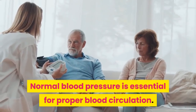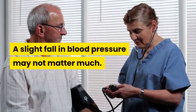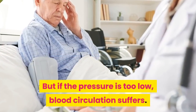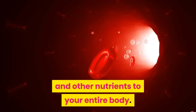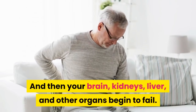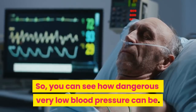Normal blood pressure is essential for proper blood circulation. A slight fall in blood pressure may not matter much, but if the pressure is too low, blood circulation suffers. Then the blood cannot carry sufficient amounts of oxygen and other nutrients to your entire body. Lack of nutrients and oxygen can be harmful to your vital organs, and then your brain, kidneys, liver, and other organs begin to fail. So you can see how dangerous very low blood pressure can be.